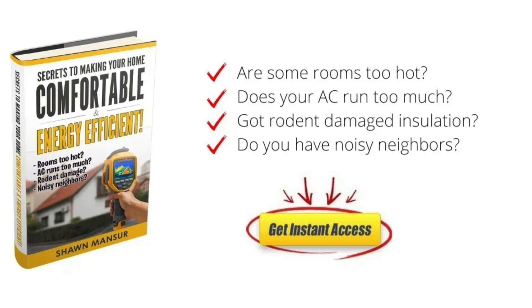If you're not quite ready for a diagnostic consult, then download my ebook, Secrets to Making Your Home Comfortable and Energy Efficient. If you found this information useful, please give us a thumbs up, and for more home comfort and energy savings tips, subscribe to my channel. Thanks, and have a great day.